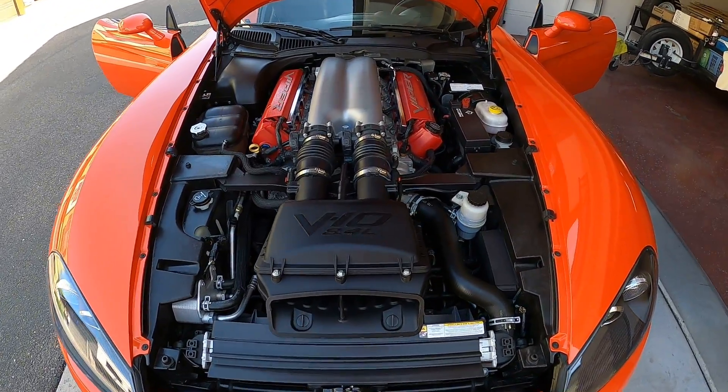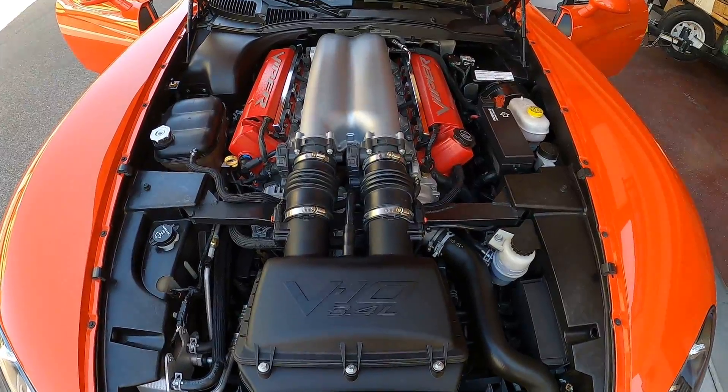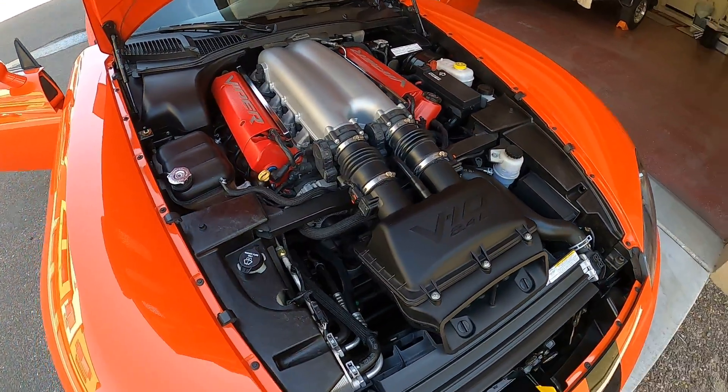Another video for you guys and girls — engine stock 8.4 liter V10.